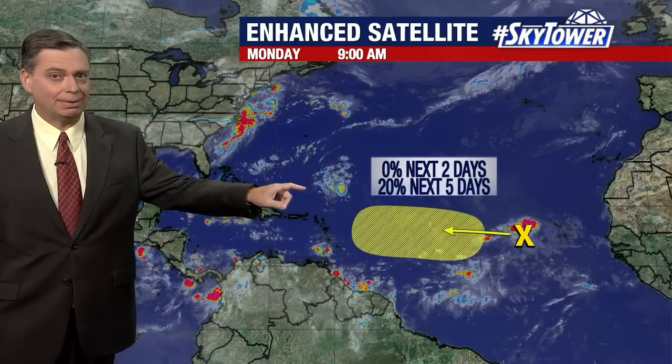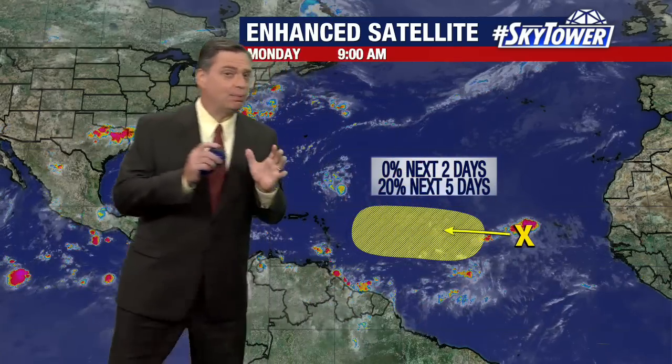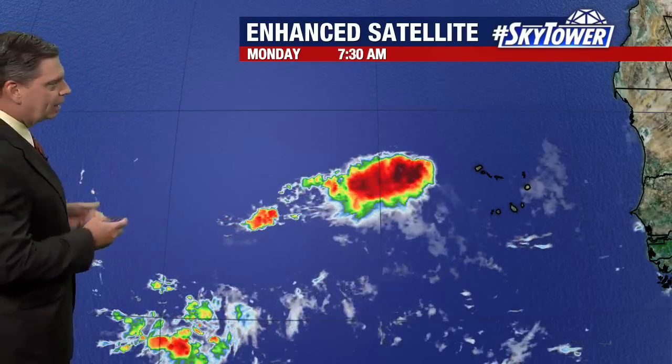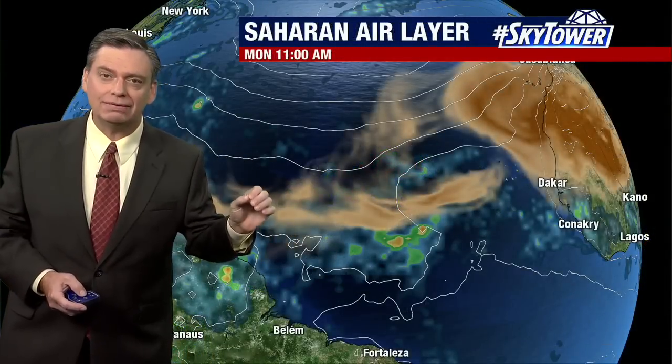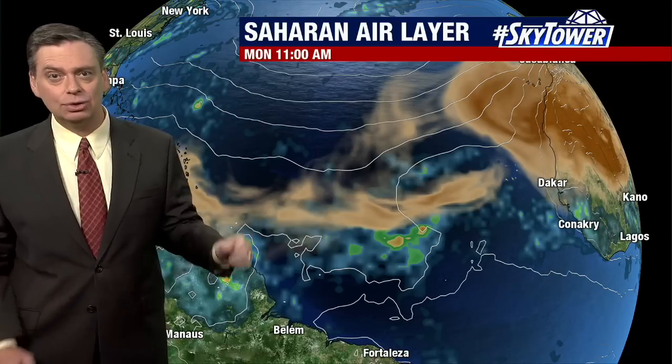This tropical wave moved off the coast of Africa and is still pretty disorganized at this point. The Hurricane Center is putting about a 20% chance of future development over the next five days, and that closer view is still showing quite a bit of convection. You get these flare-ups and then they start to wane, then you get another flare-up. It's still a fairly disorganized system, and if it's going to develop, it's going to take many days — this is not going to be a day or two process.